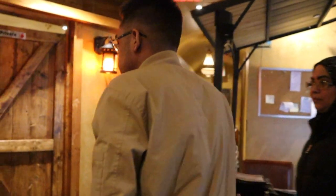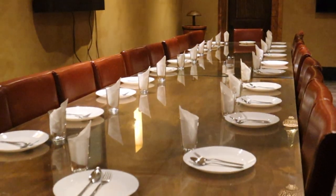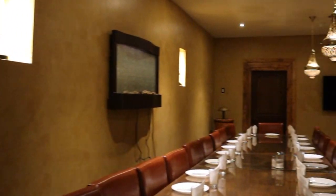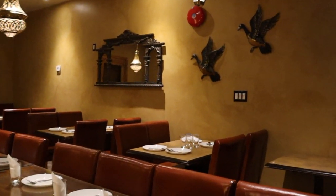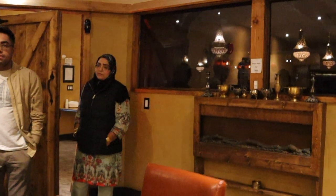Let me show you a little bit of the private room. This is a private room — it's for anybody who has about 20 to 25 people, a big family. Some women who wear the niqab can't eat in the open, so we put them here so they can eat in private. So how many people does it seat? Around 20 to 25.